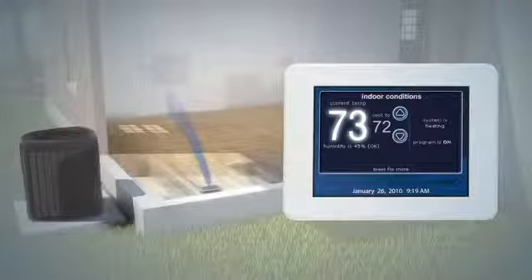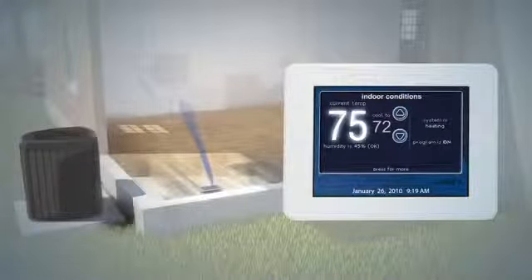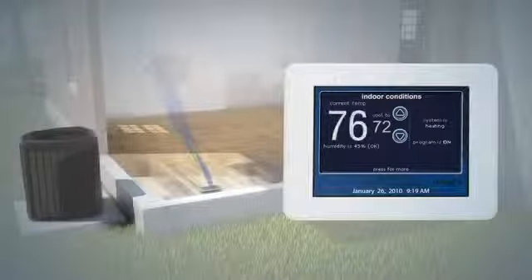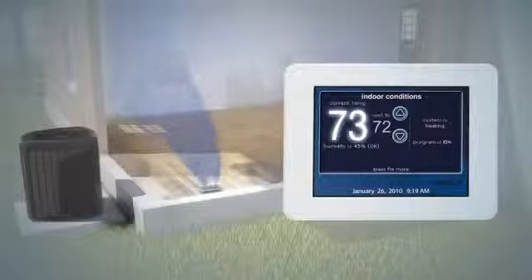But for those times when your system has an extreme cooling demand — like on a really hot day or when you're entertaining a large number of guests — the air conditioner can ramp up to its faster stage for substantially greater cooling output.